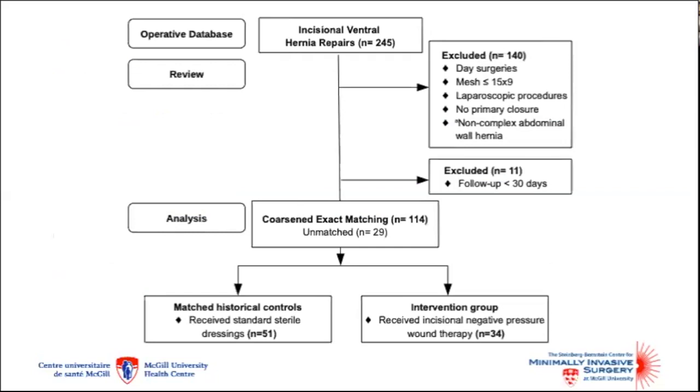Overall, we identified 245 incisional ventral hernia repairs in the four-year period. To capture only complex repairs, we excluded those in which mesh was less than 15 by 9 centimeters. We also excluded day surgeries and laparoscopic procedures. In all, 114 cases were used for matching, with 34 allocated to the treatment group and 51 to the controls.